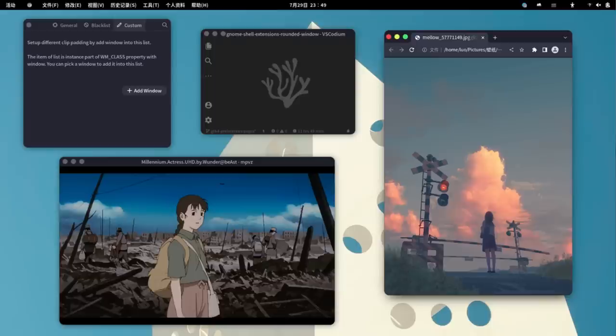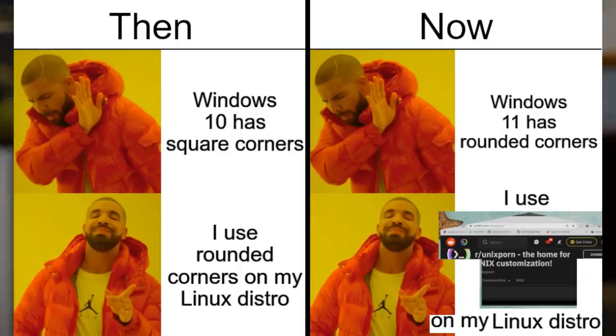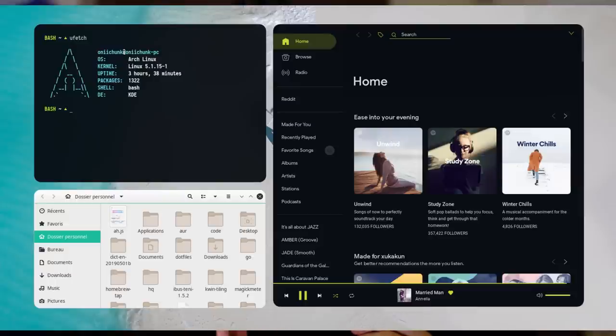Rounded Window Corners. This is one of those extensions which does a slight change in look and feel, but this small change might make the desktop feel more modern. As the name suggests, it changes the border radius of the window, making the corners more rounded. Some might hate this, but the design trend seems to be to increase the radius of everything. Something similar also exists in KDE Plasma, which is especially important because Plasma does not round the bottom part of windows by default. Why do I keep talking about KDE in a GNOME video? Maybe because I'm slightly biased.